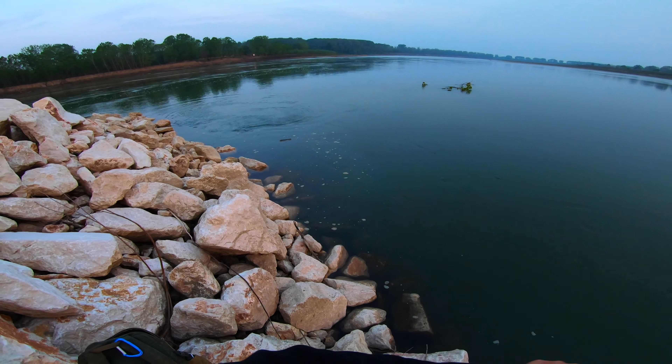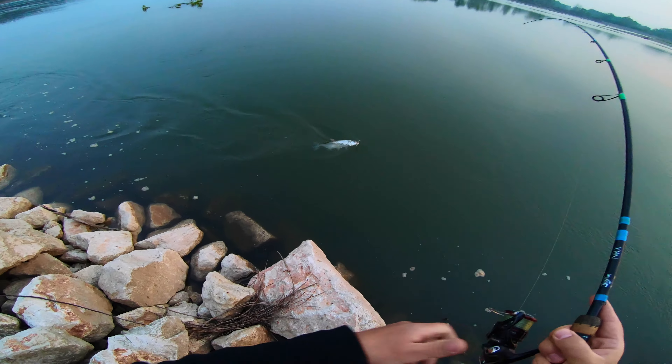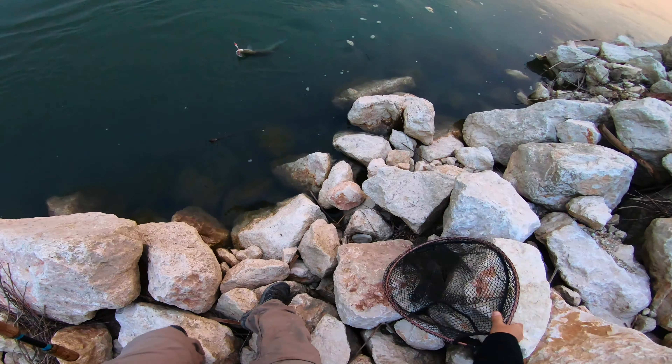So that was a strange hit for an asp — he took the lure really, really slowly, and that's putting some concern on me because in this period they usually go crazy for the lures. Yeah, that's a nice asp. Even though it's a nice asp, I won't make any photo right now.